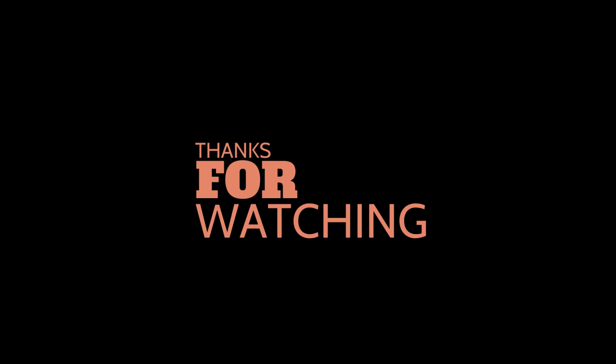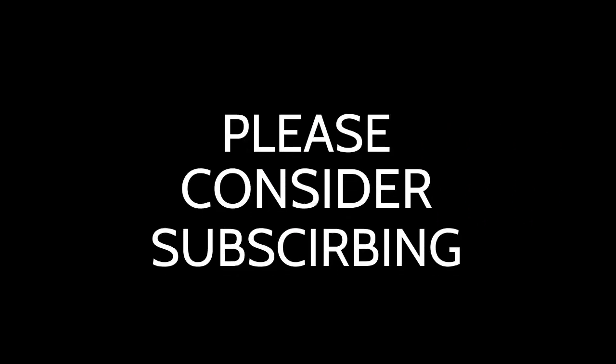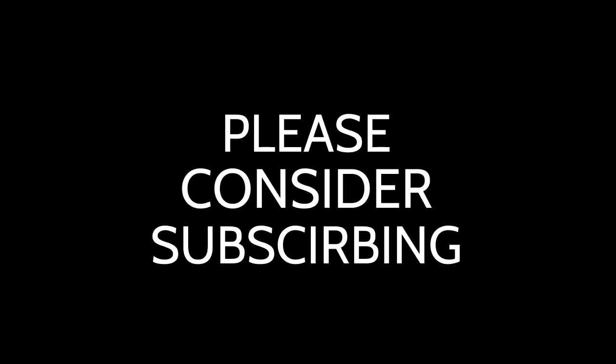That's it. Thanks for watching. I hope you enjoyed it, and if so please consider subscribing. Some videos you may enjoy will be displayed on screen.